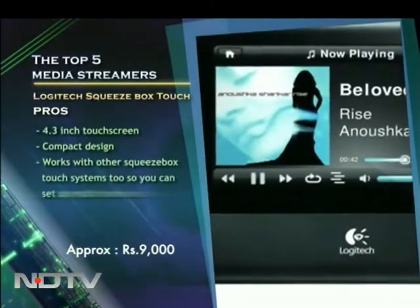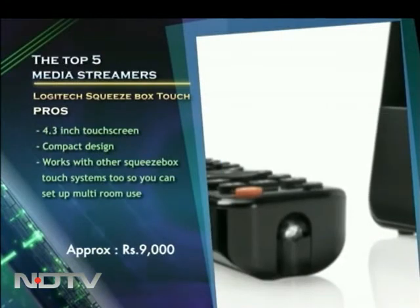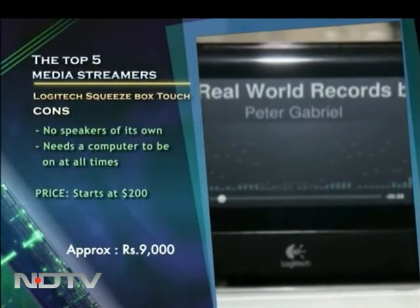Unlike the first Squeezebox, this one adds a 4.3-inch touchscreen to the mix and takes away the speakers, but gives you the freedom to connect to any home theater setup so you can wirelessly stream your audio collection and internet radio from anywhere.